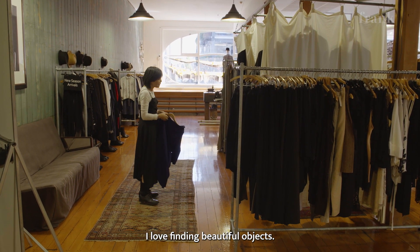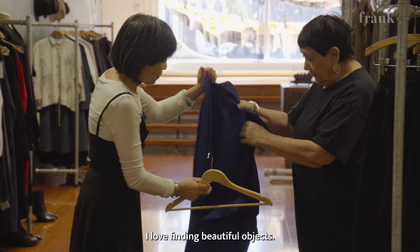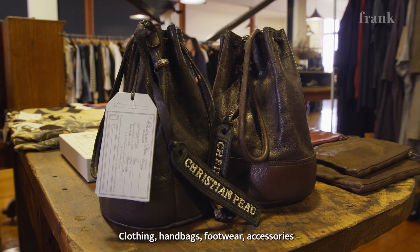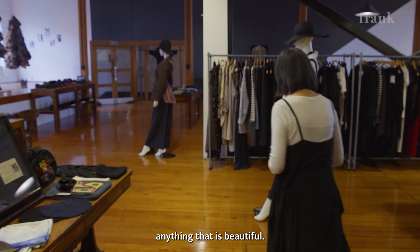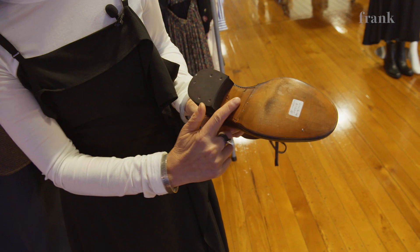I love finding beautiful objects — clothing, handbags, footwear, accessories, anything that's beautiful. These shoes here, look at the workmanship.